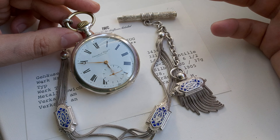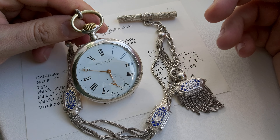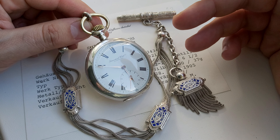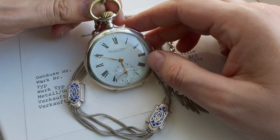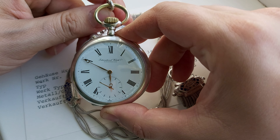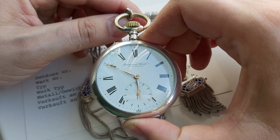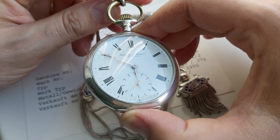Let's talk about this particular pocket watch. As you can see, it is made from silver. The dial is porcelain and it's in stunning condition. It has a subsidiary seconds dial. On the dial is written 'International Watch and Co. Schaffhausen.'